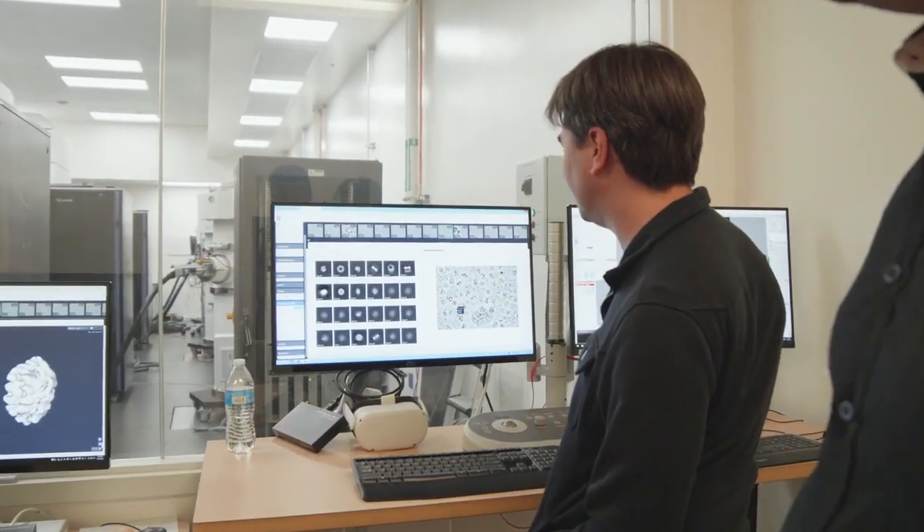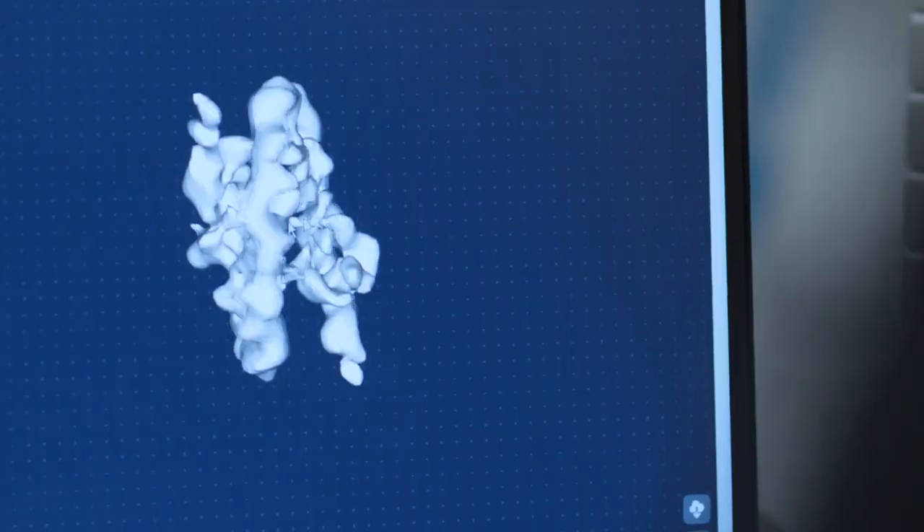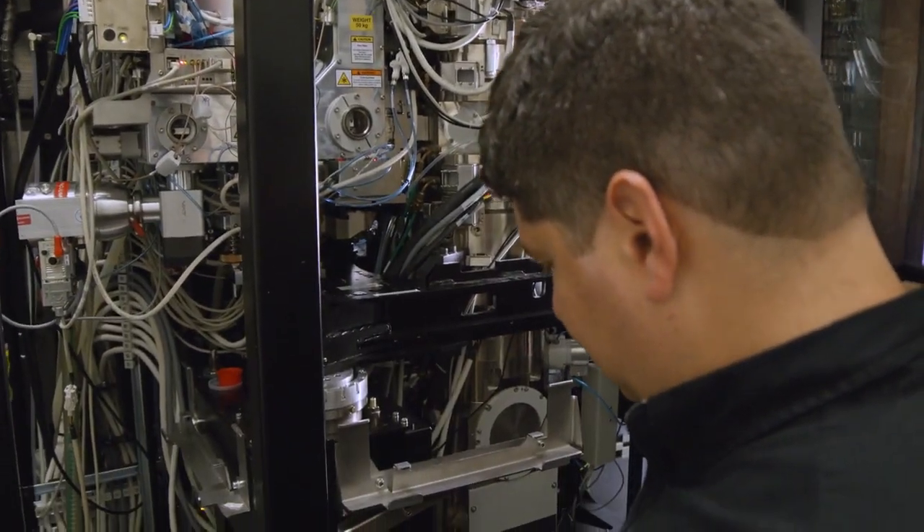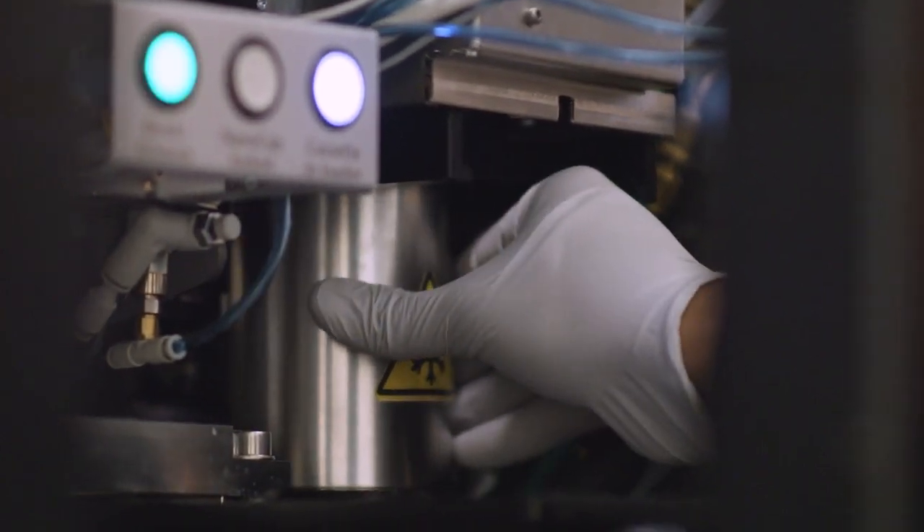We have finally gotten to the point in measurement science that we are able to define the components and the organizations of cells and tissues, and I think it's going to give us a lot of insight as to how the components work together to actually produce the functions that we observe in the cells and tissues that we look at in the light microscope. So it's an exciting time, lots to learn, and a lot of challenges in terms of interpreting the data. The measurement tools are there and I think it's going to be fun to watch how the field evolves.